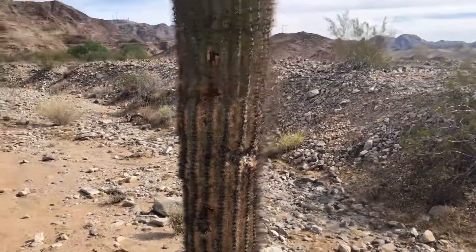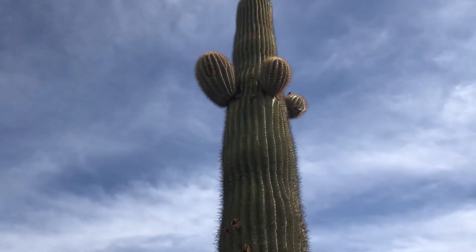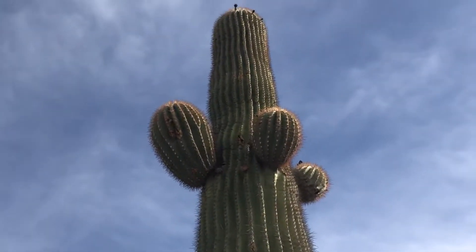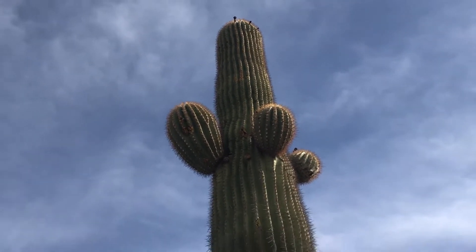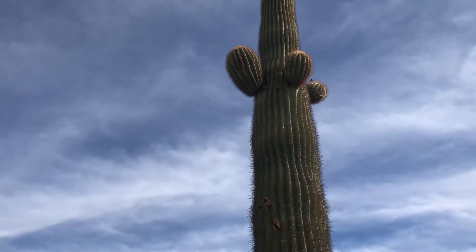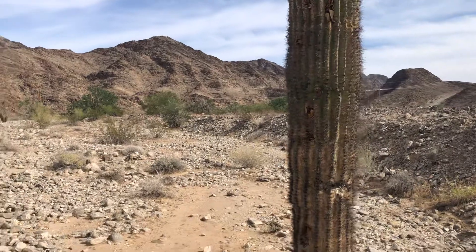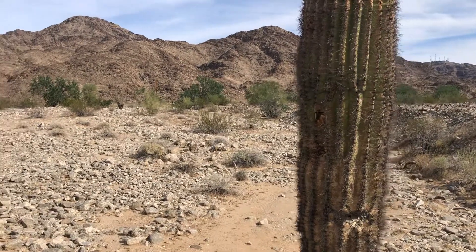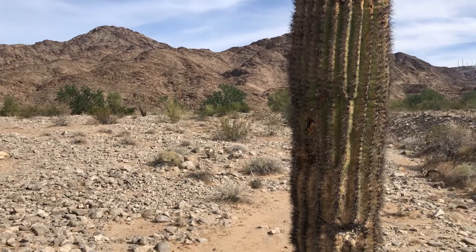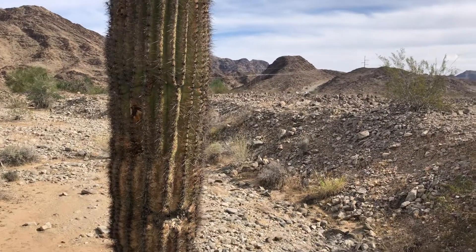One more look at the highest parts. There you go — it's a beautiful saguaro with beautiful desert scenery. Thank you for watching.